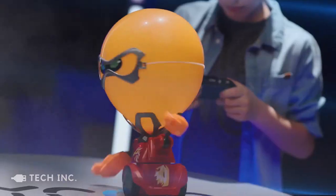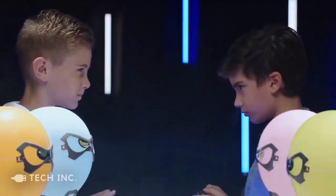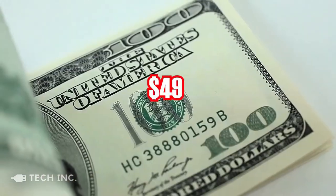The pack of this product brings you two robots and two controllers, along with 24 balloons. You can buy this amazing product for a low price of $49.